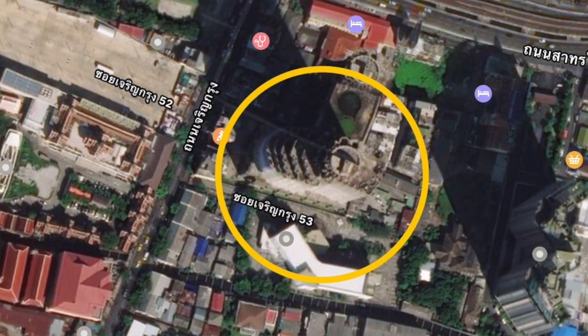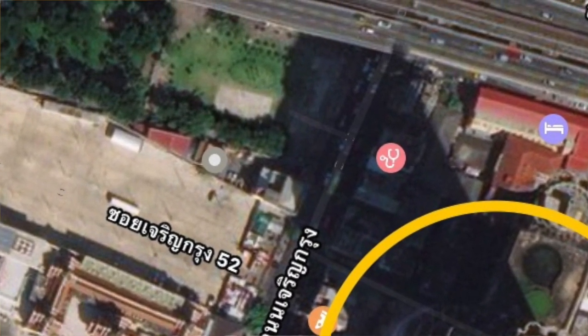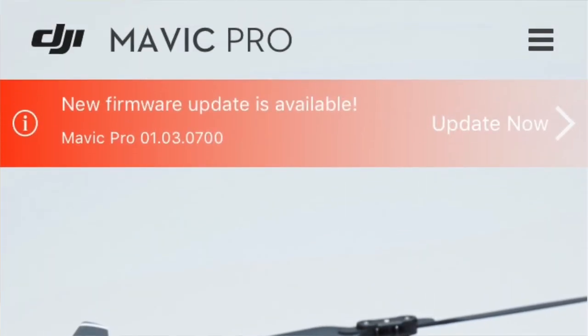Another good thing about the Sathorn Unique Tower is that just across the street there's a small park with a good line of sight. I want to go early so there are not many people there. I've updated all the firmware of the drone. I'm going to double check that both batteries are fully charged, along with the remote control and, of course, my iPhone.